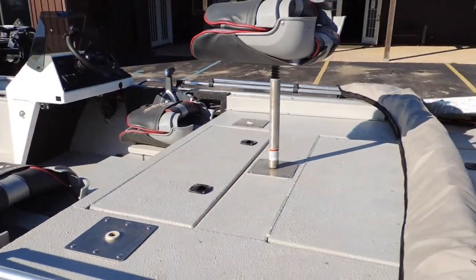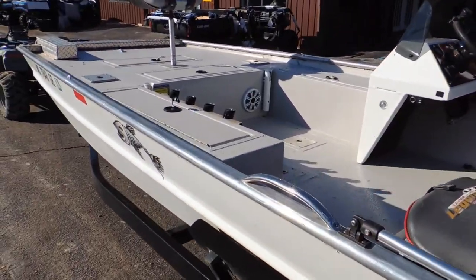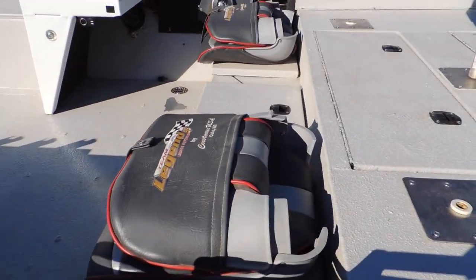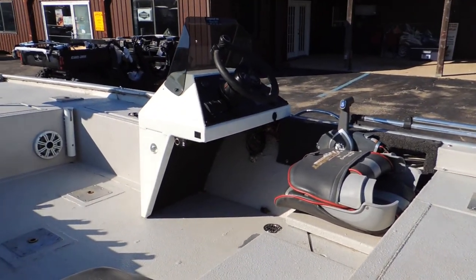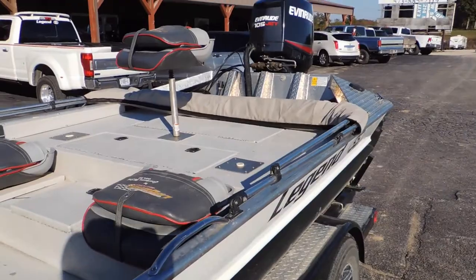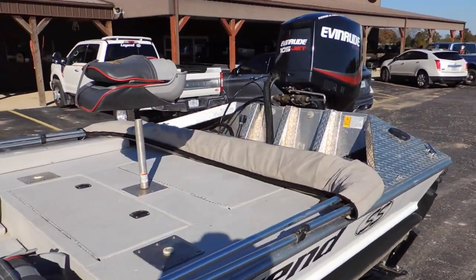Five foot front and rear deck. Dual live wells. It's got a port side rod box, side storage box, and storage underneath the two jump seats as well as a cooler in the middle. It's got a stereo system with speakers up in the front deck. Three-bow Bimini top, and it does have an onboard charging system underneath the rear deck.